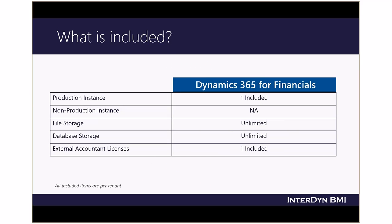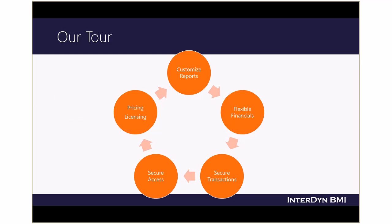With Dynamics 365, you also know that you have a secure environment. Dynamics 365 for Financials is based on Microsoft Azure, one of the most secure cloud platforms in the world. A production instance of Azure is included in your monthly subscription price, and the simplicity continues with unlimited file and database storage, plus an included license for an external accountant to access your financials as they assist you throughout the year. We have seen how Dynamics 365 provides you a flexible, secure accounting system so you and your team can focus on serving customers and making more informed decisions to help you grow your business.